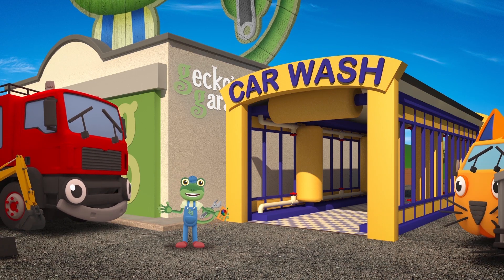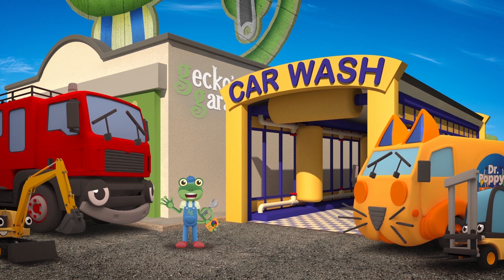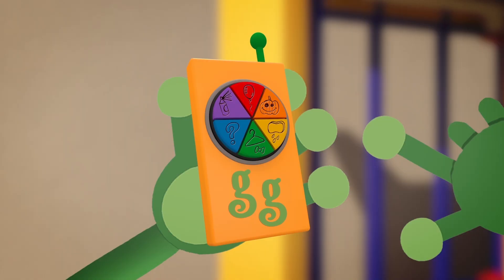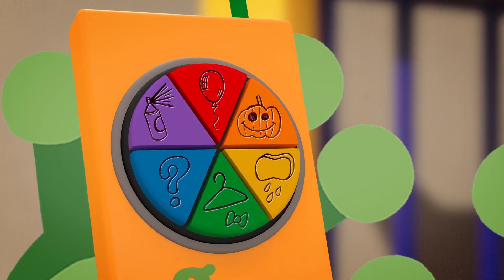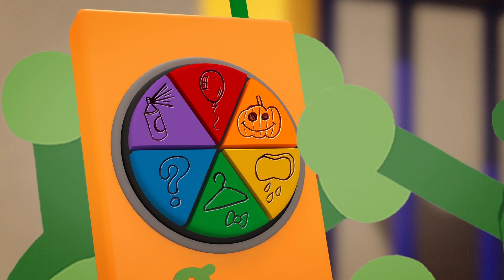Before the trucks drive through the truck wash we need to find the Halloween button! Can you help me find the right button? Which one do you think it might be? That's right, it's the Pumpkin!